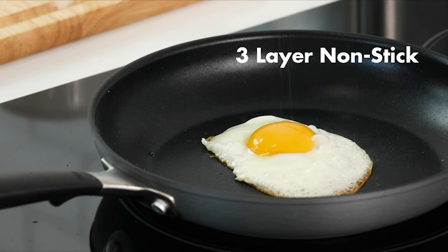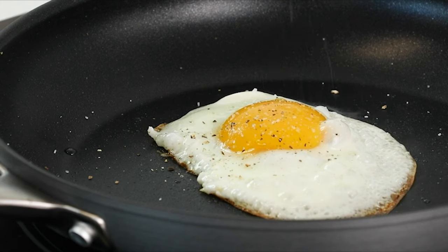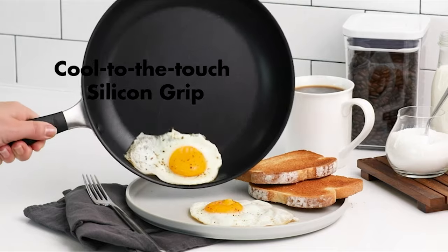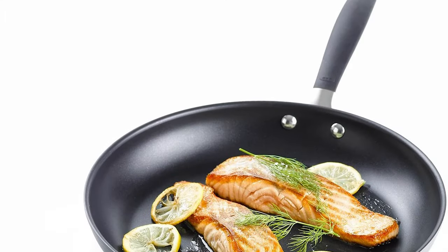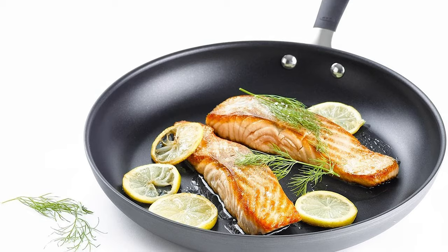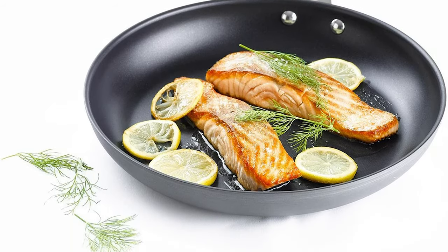The pan is scratch-resistant; the hard-anodized body heats faster and more evenly than traditional aluminum. The nonstick cookware line offers effortless food release and superior heat conduction for even cooking, with a dishwasher-safe coating that is oven safe up to 430 degrees Fahrenheit. It comes with a comfortable handle that stays cool to the touch and is riveted to provide a secure grip.